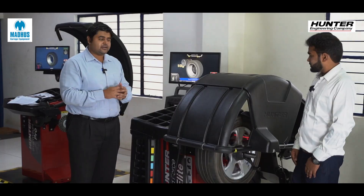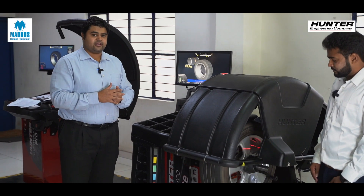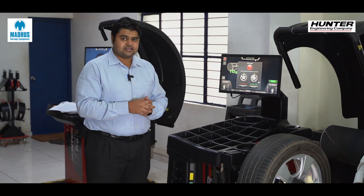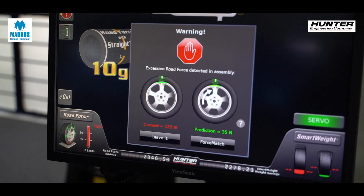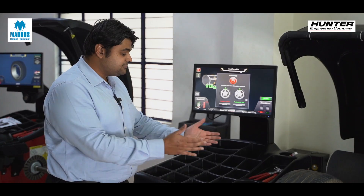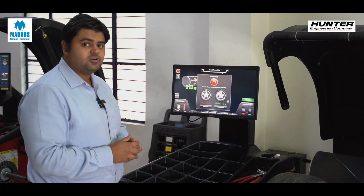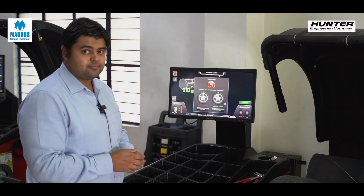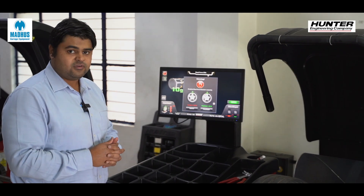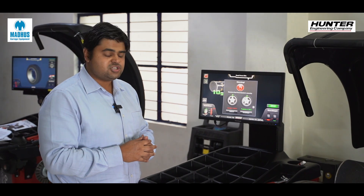The machine also has a roller which applies weight on the tire, measuring the radial force variation and the lateral pull of the tires. In this particular case, the machine has alerted the operator that there is excessive road force detected in this tire and wheel assembly — the current road force variation is 125 newtons.